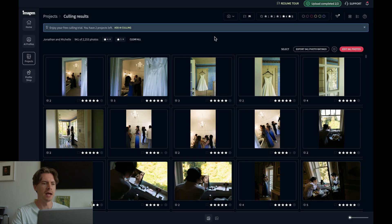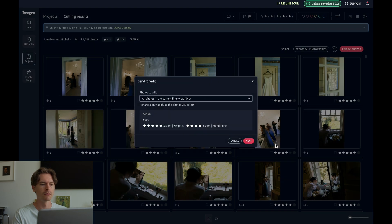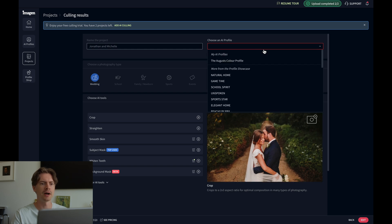Imagine has an AI Culling Studio where you can review how it rated each photo. You can change the ratings if you like and make all the necessary changes before you head on to the editing. All right, so let's move on and edit these 941 photos. Before we do, you're going to want to choose your AI profile.